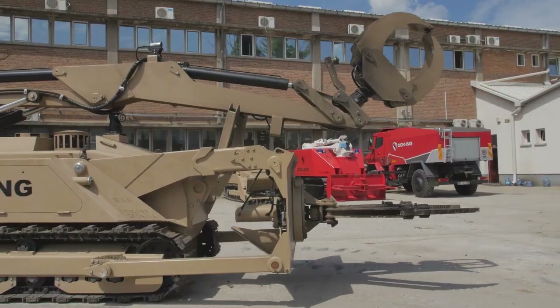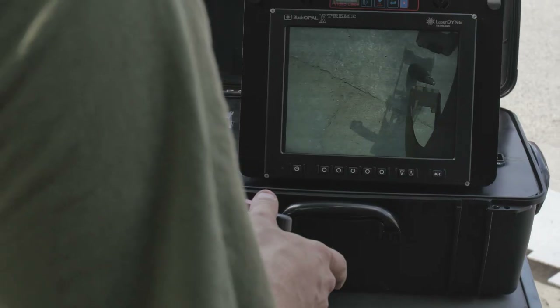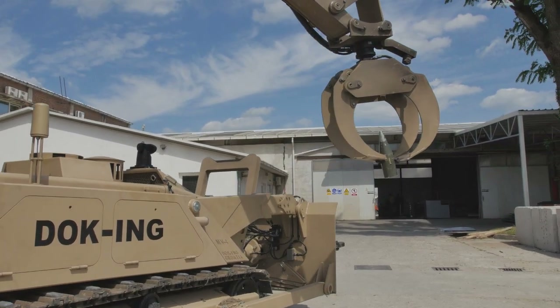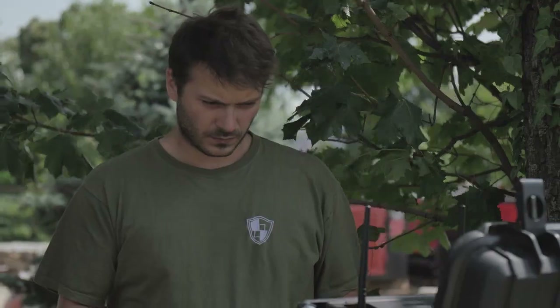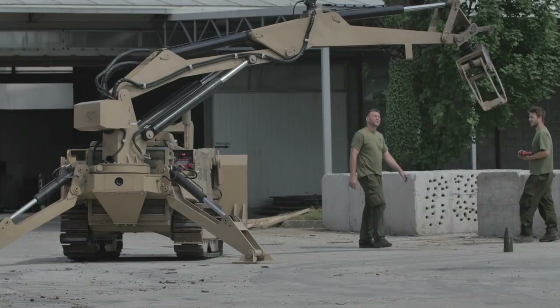The vast experience in land mine clearance enables Doc King to provide expert and focused training. The training course of 2 weeks ensures full competence and independence of future MV4 end users to operate and service the robotic systems in all terrains and weather conditions.